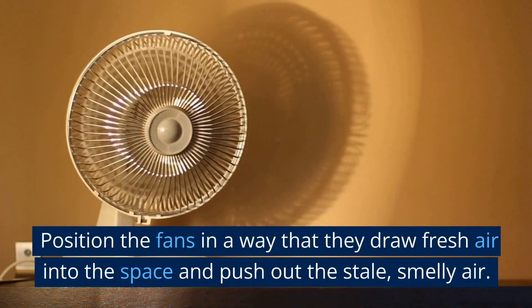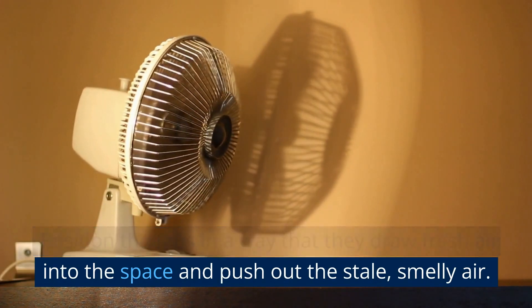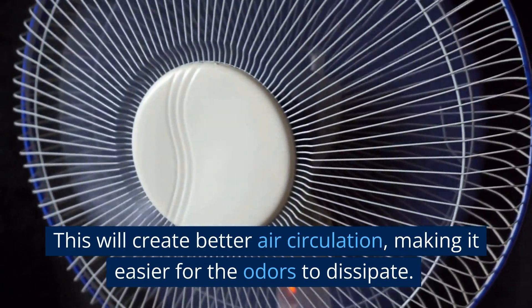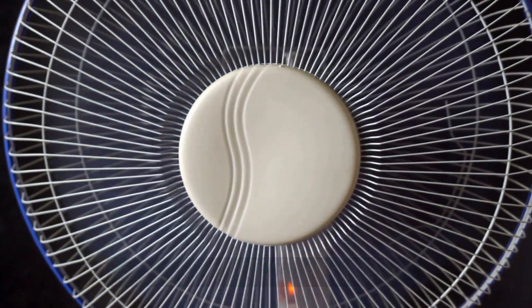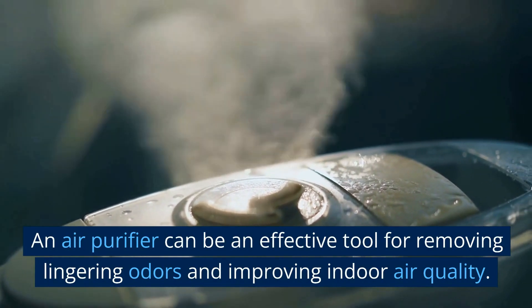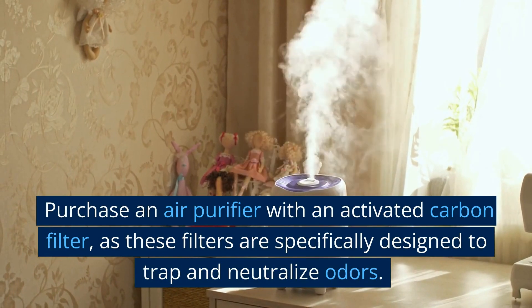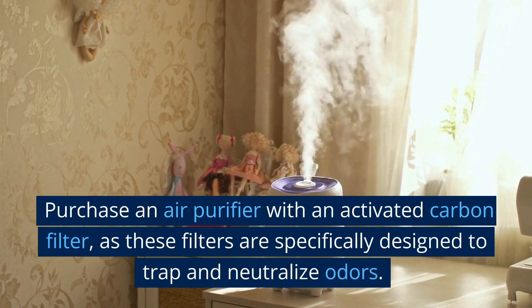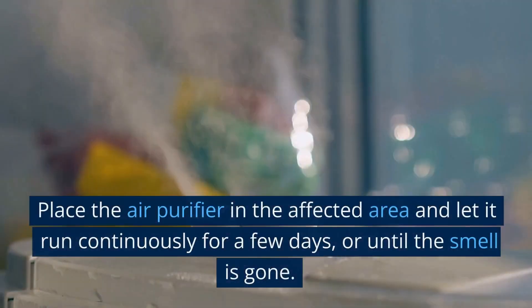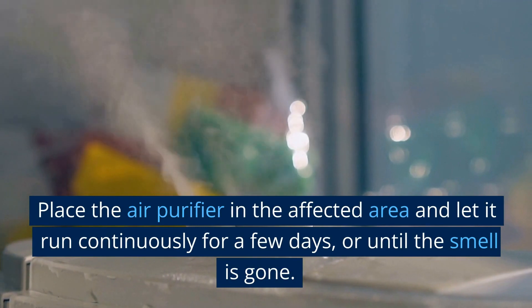Position the fans so they draw fresh air into the space and push out the stale, smelly air — this will create better air circulation, making it easier for odors to dissipate. An air purifier can be an effective tool for removing lingering odors and improving indoor air quality. Purchase an air purifier with an activated carbon filter, as these filters are specifically designed to trap and neutralize odors. Place it in the affected area and let it run continuously for a few days or until the smell is gone.